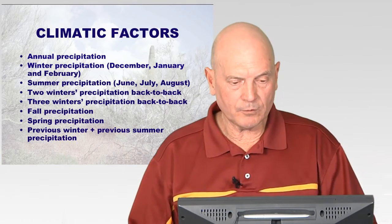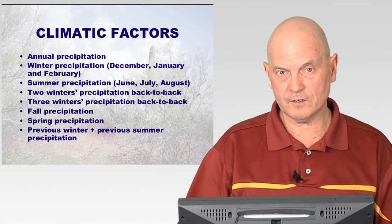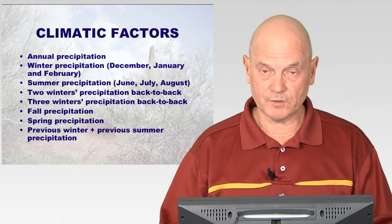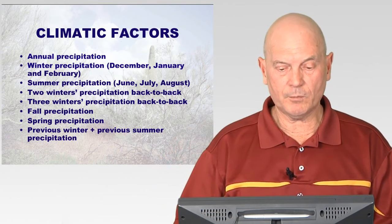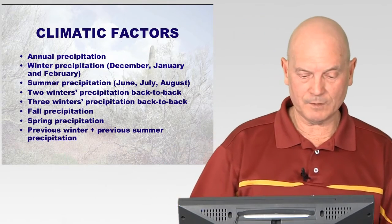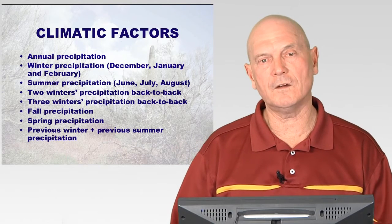Those two anthropogenic factors plus climatic factors were also analyzed. The climatic factors I looked at included annual precipitation, winter precipitation (December, January, February), summer precipitation (June, July, August), two winters of precipitation back-to-back, three winters back-to-back, fall precipitation, spring precipitation, and previous winters' and summers' precipitation. I examined how each of those factors independently affected the numbers of fires and the size of the area burned.